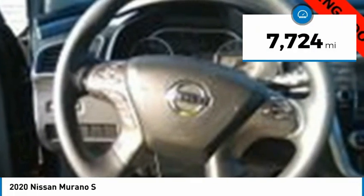Great fuel economy and a powerful V6 engine combined to deliver a refined driving experience. This vehicle has less than 8,000 miles. Here are some of this vehicle's great options.